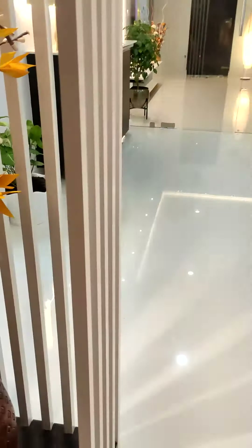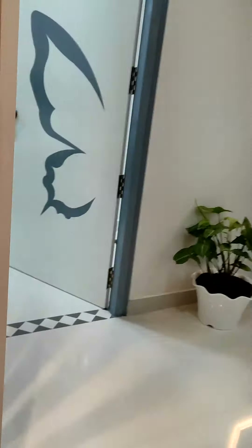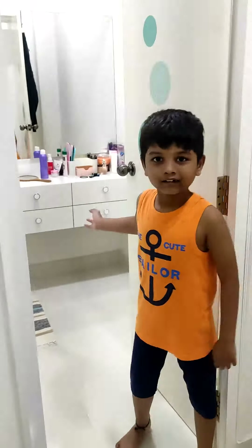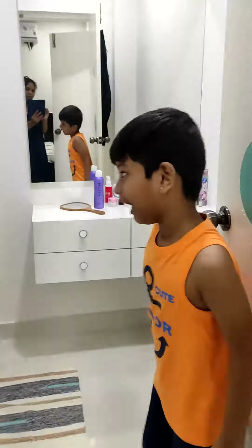Now we will go to the bedroom. This is the master bedroom. And this is the dressing room. And this is the bathroom.